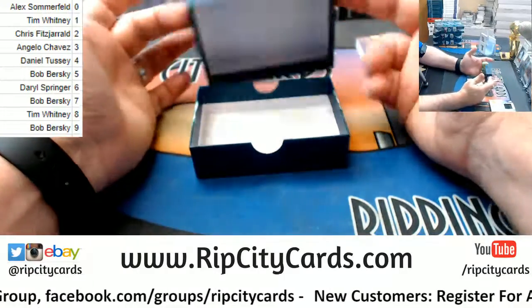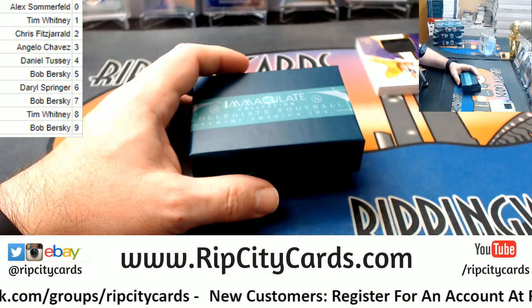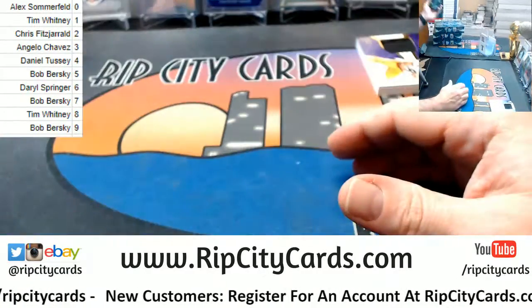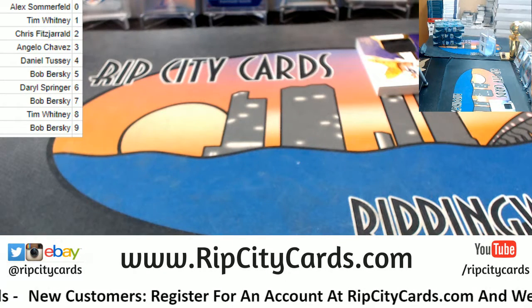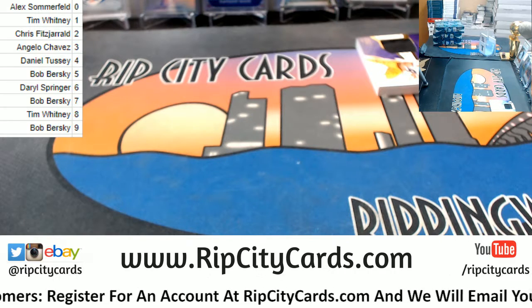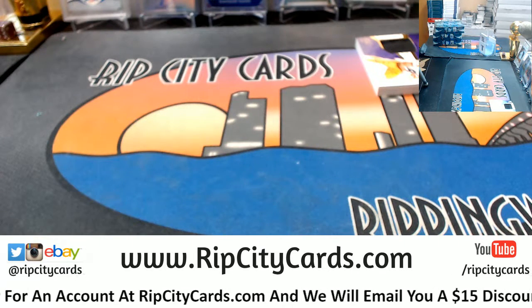I almost feel like I'm being short a card here. There's one, two, three, four, five, six — six cards in a box. All right, number three. I got it. I picked a Darnold out of it.